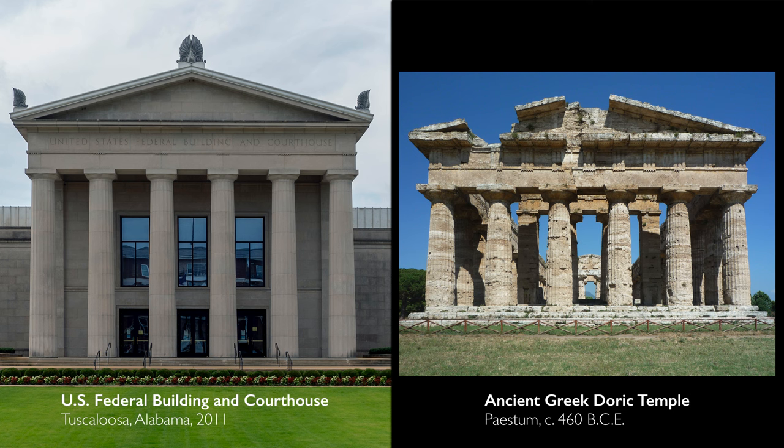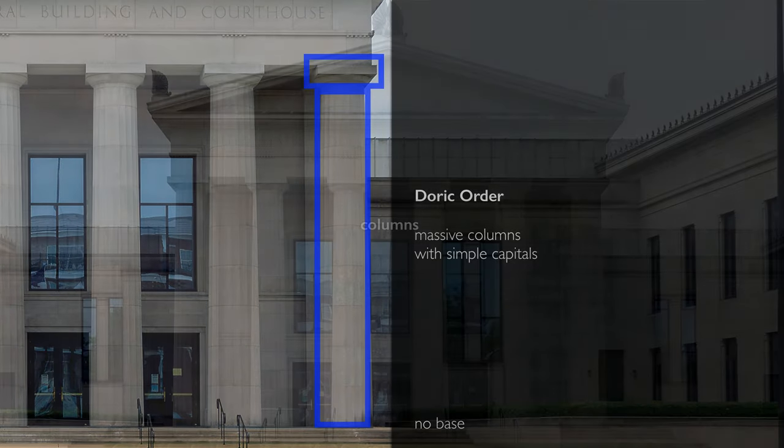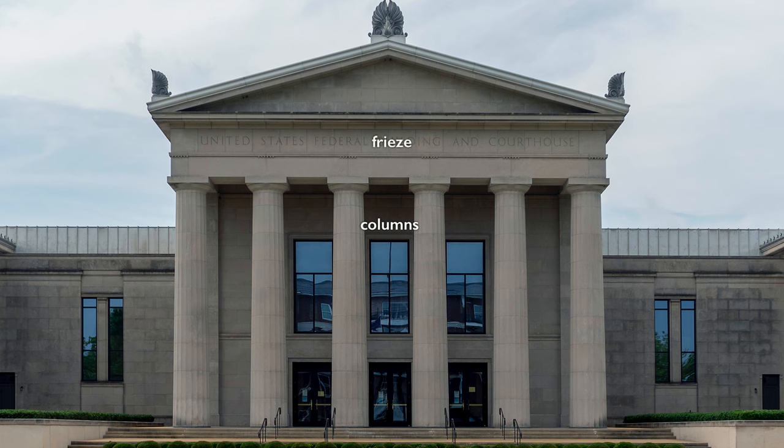The Doric is easily recognized through the mass of columns with simple capitals and with no base. Those Doric columns carry a frieze. And then above that, this triangular shape called a pediment. And then above those on the roof line, decorative forms called acroteria.